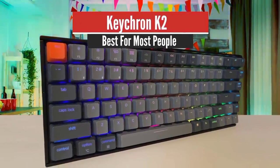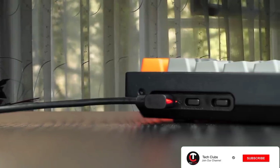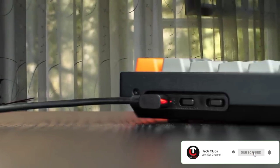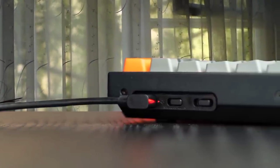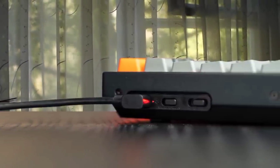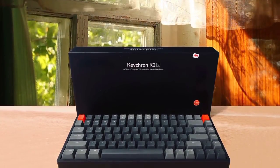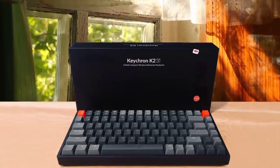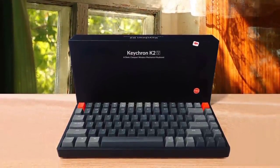Number 4: Keychron K2 – Best for most people. If you are looking for a wireless mechanical keyboard for programming, then the Keychron K2 may be the one you are looking for. This one offers almost everything that a keyboard should offer. It comes in the 75% layout, which means it doesn't have a number pad and it only houses the keys that you need. In my opinion, this is great because it doesn't take much room on your desk.